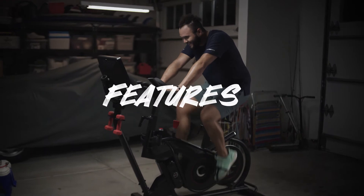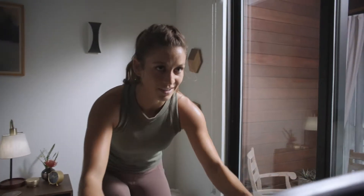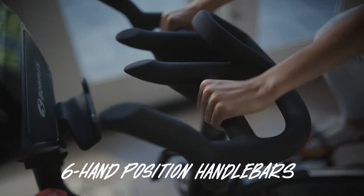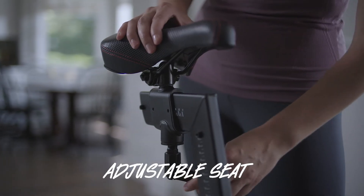Not to mention, this puppy has bells and whistles. We're talking 100 resistance levels — yeah, there's no such thing as muscle memory. Dual link pedals with toe cages for a secure, slip-free ride. Six hand-position handlebars for everything to hold onto. Adjustable seat for your back and your ass.